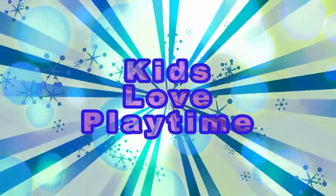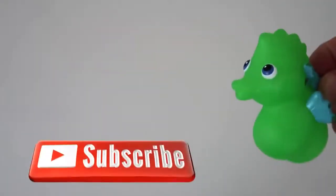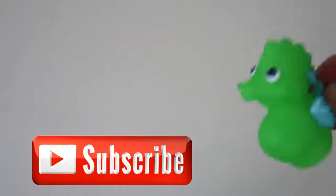It's play time! Hey! Hi kids! Today we're gonna learn to count from 1 to 10 using our seahorses! Let's get started! This should be a fun time!